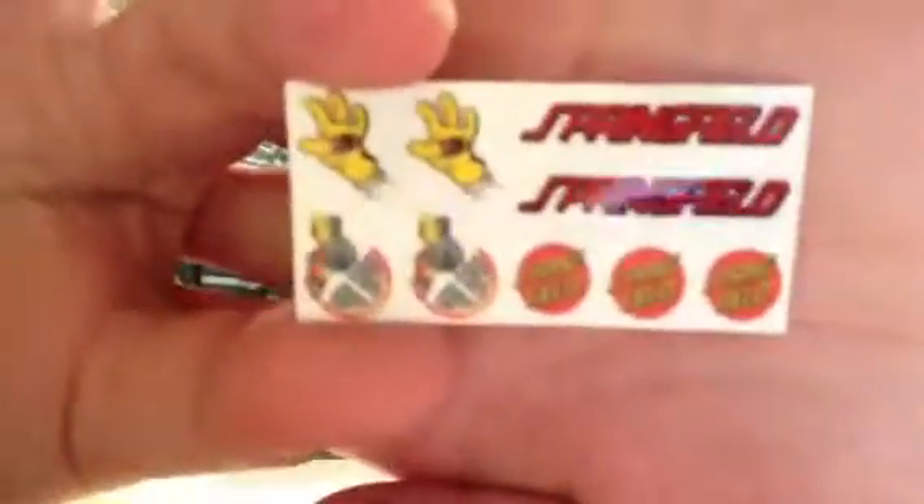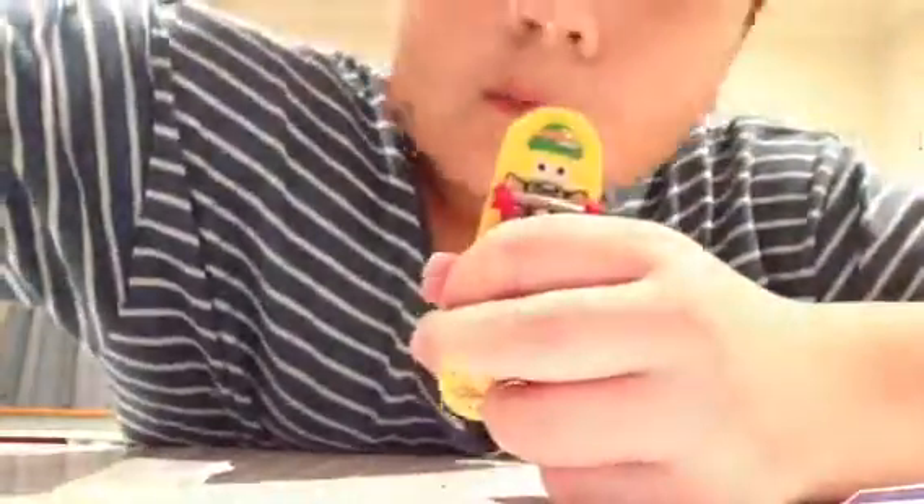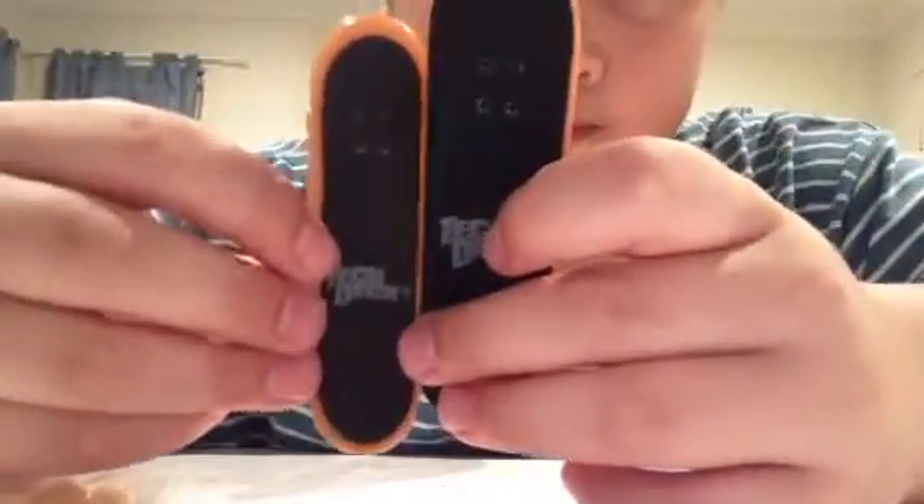It's a nice sticker. I got the Enjoy Wideboard. Imperatory Concaver — I got this one. It's massive.